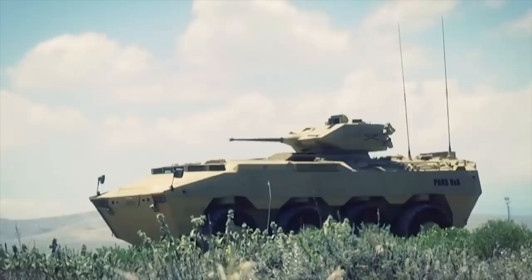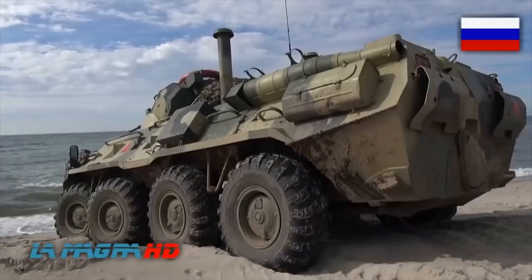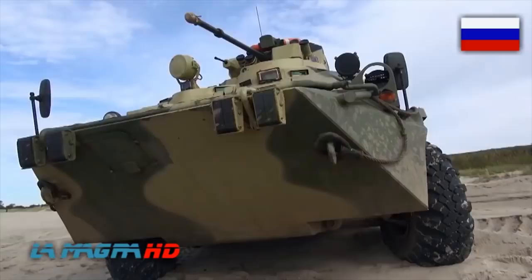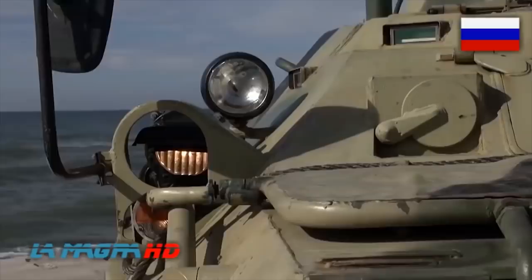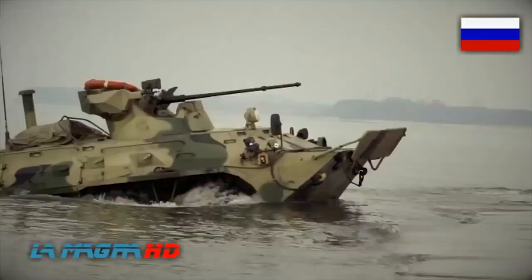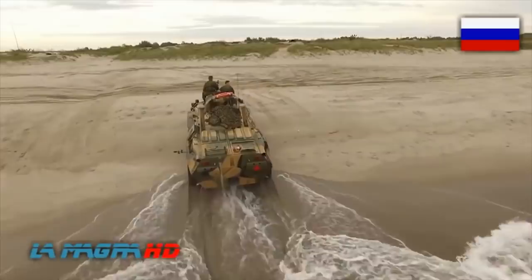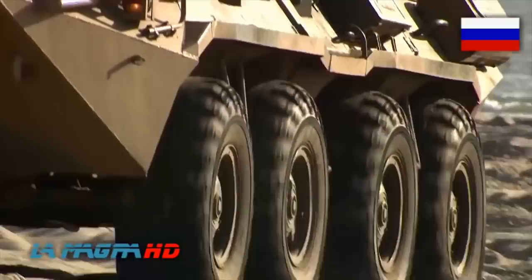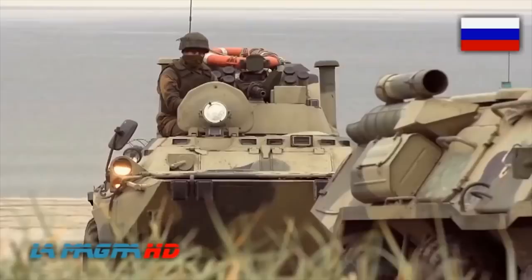BTR-82. The BTR-82 armored personnel carrier is the latest version of the BTR-80 family. It entered service with the Russian army in 2011. Protection of the BTR-82 APC has been slightly improved over its predecessors. Its predecessor offered all-round protection against 7.62mm rounds, and the front arc of the older BTR-80 withstands 12.7mm rounds, so protection of the new BTR-82 should be slightly better.